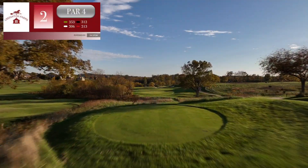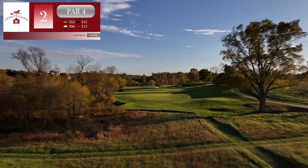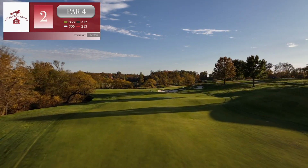The second hole of Creighton Farms is a risk-reward par four. It can be played in two ways. One, hitting out to the left for the safe side — the green opens up nicely for a wedge shot.